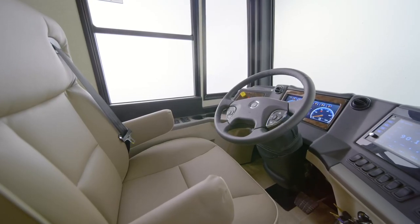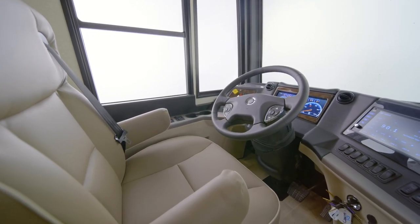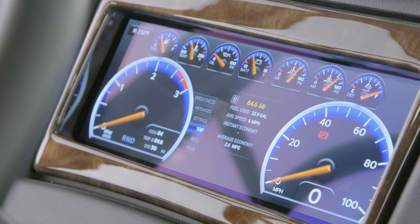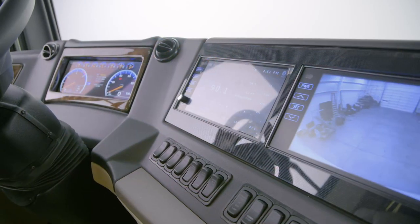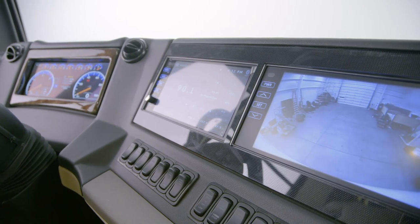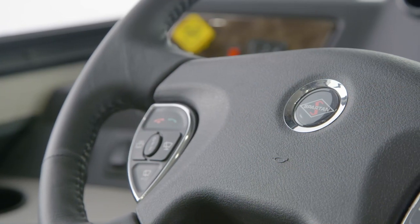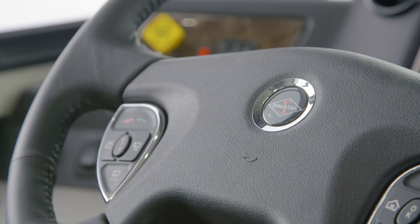Safety is a priority in the Dutch Star, which is why you'll find features like automatic traction control, a tire pressure monitoring system, and an electronic stability control. Also available is optional on-guard collision mitigation technology, featuring adaptive cruise control. And to make your travels even more pleasant, every Dutch Star comes equipped with comfort drive steering.